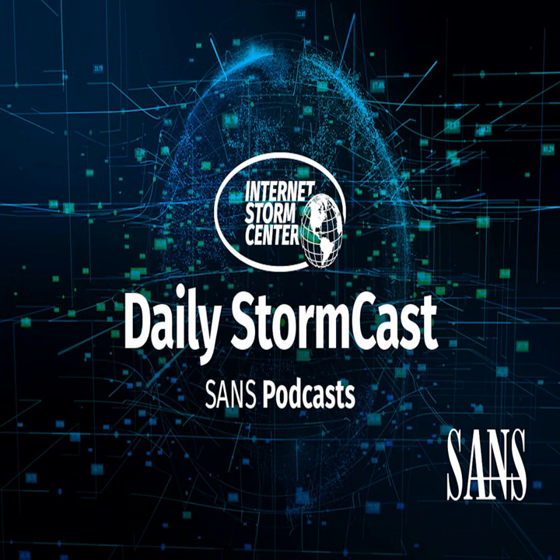Hello and welcome to the Wednesday, September 20th, 2023 edition of the SANS Internet Storm Center's Stormcast. My name is Johannes Ulrich and I'm recording from Jacksonville, Florida.